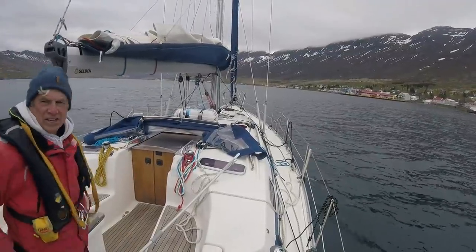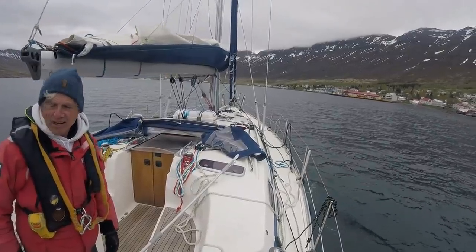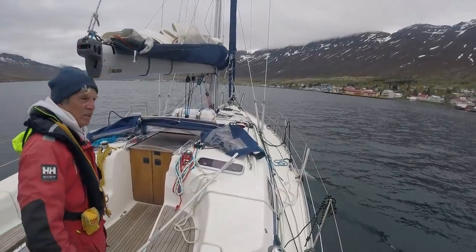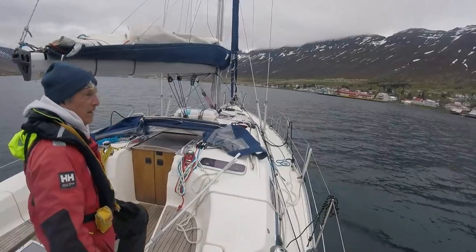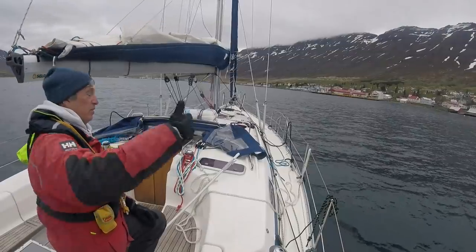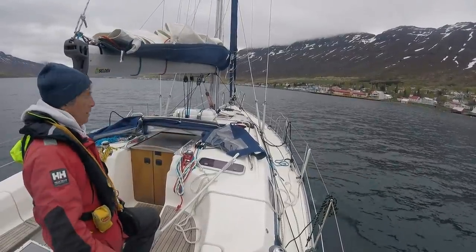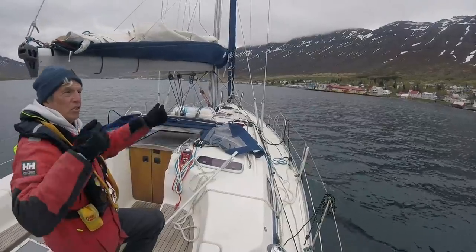Not too much wind, thank goodness — there's a lot coming down the fjord. These fjords are really tricky. The sails will back on you, you'll do an unintended jibe, because the wind just shifts as you're going through the fjord.